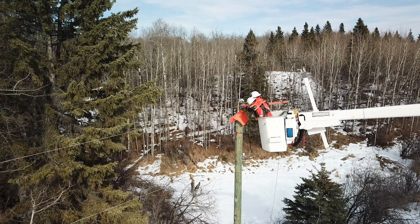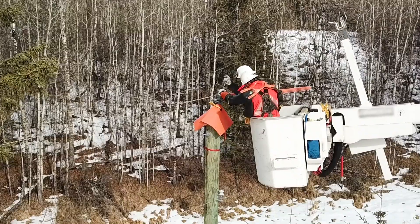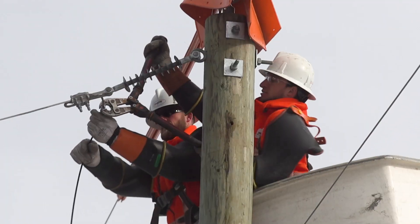Hi, my name is Mike and I am a Red Seal Journeyman power line technician. A power line technician constructs, maintains, and repairs overhead and underground power utilities throughout the province.